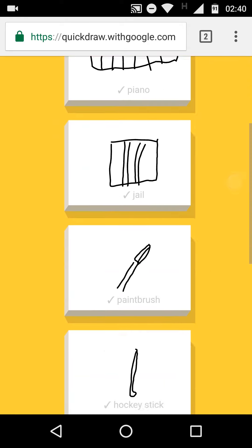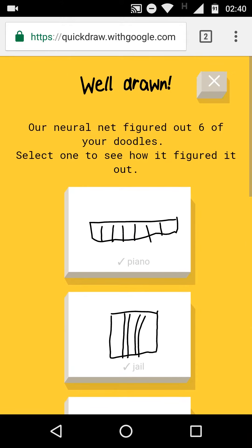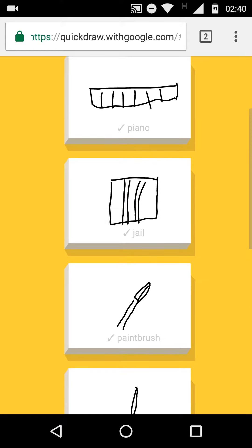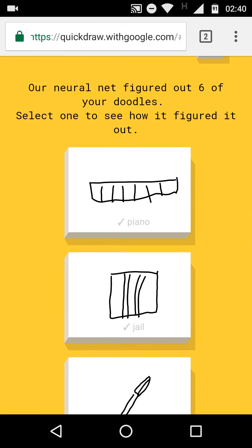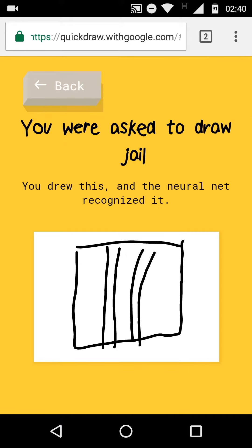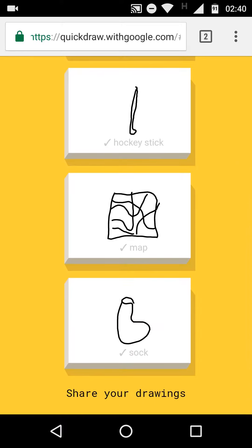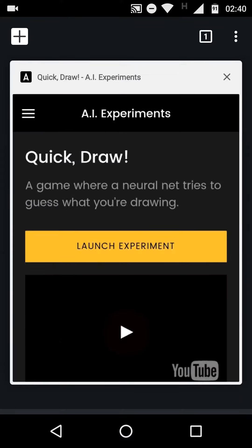It did get all of them right, and I didn't draw anything that I think even a human would say what it actually is — something like the jail or the piano was just a few lines. For other things like a paintbrush, according to me it looked more like a pen. And the sock was just like a pitcher plant or a snail or some sea anemone, but not really close to a sock. Anyways, this is a pretty accurate AI.